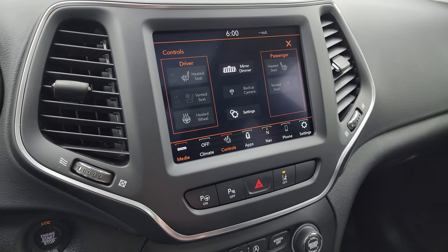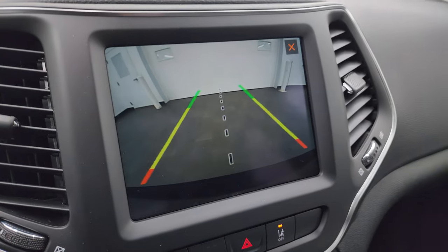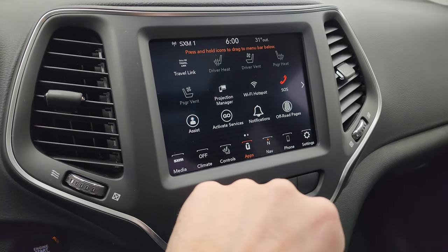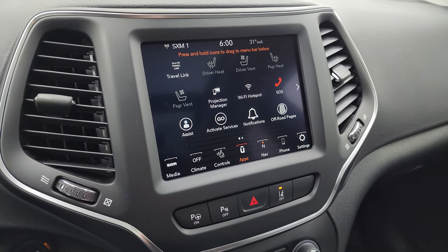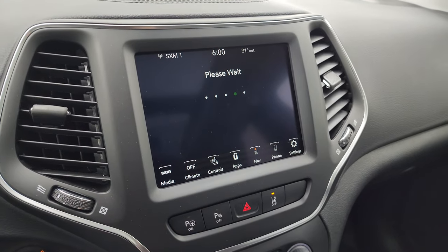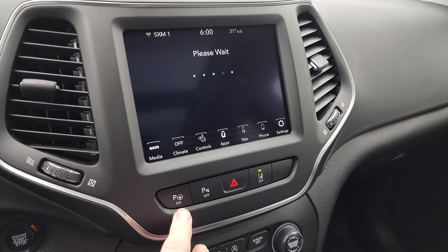You also have heated and cooled seat buttons on the touchscreen, and the backup camera shows up here and works nicely. You have access to all your different apps and settings. This one has off-road pages and a projection manager where you can project your cell phone to the screen. There's a demo on Android Auto with the 8.4 linked in the upper right of the screen. You also get perpendicular and parallel park assist, and you can turn the parking sensors off.